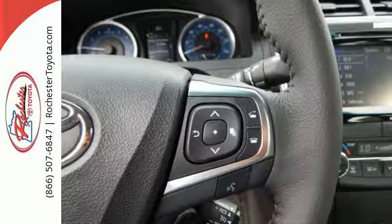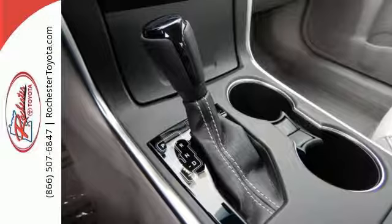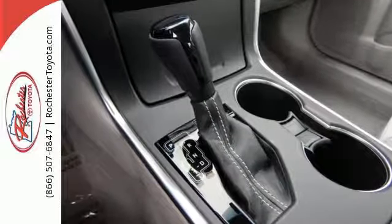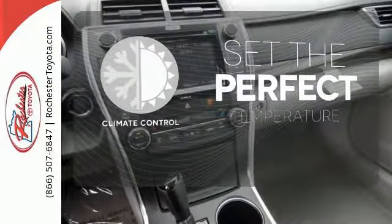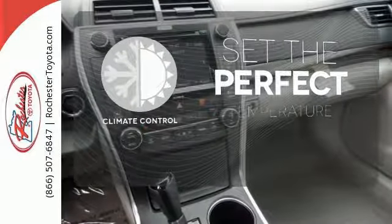The Star Safety System provides plenty of road safety, while Bluetooth and Tune Audio with a touch screen display, and power driver seat offer convenience and comfort. The climate control lets you set the temperature exactly where you want it.